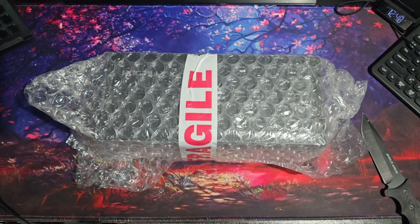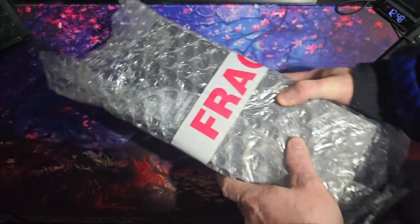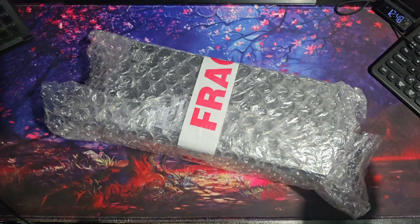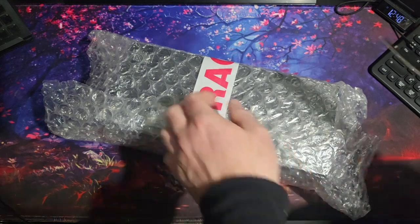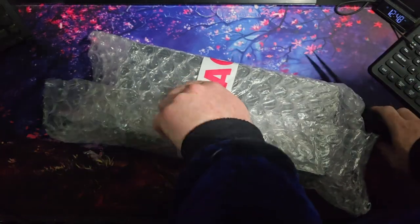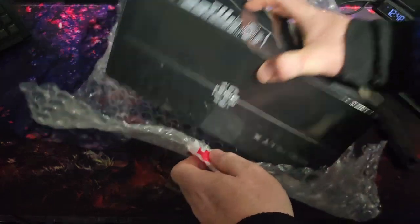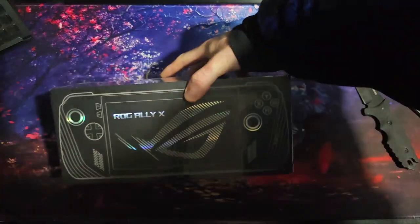A couple of months ago — almost a year after the Ally arrived — ASUS brought out another product. And when this thing dropped, I couldn't pre-order it quick enough, because growing up as a handheld player, this baby in here has literally been my dream machine for as long as I can remember.